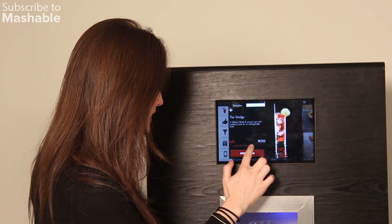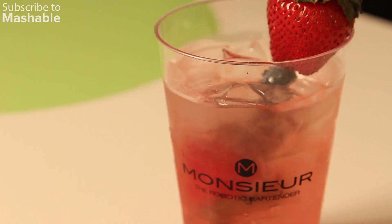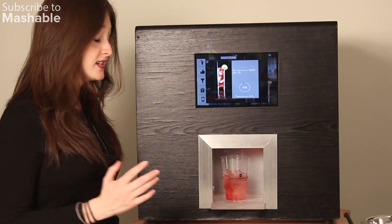Let's give it a medium size here. You put your cup down here and then you just order the drink, and it gives about seven to eight seconds before it comes out. It tastes delicious.